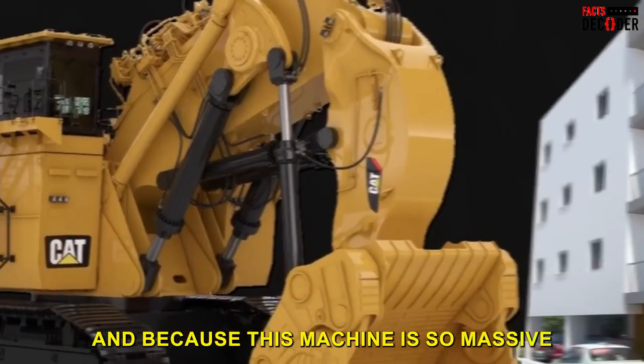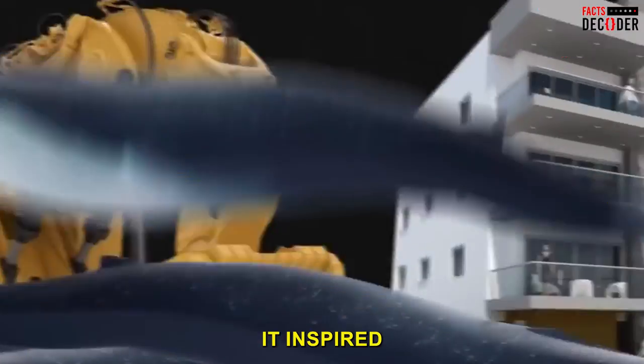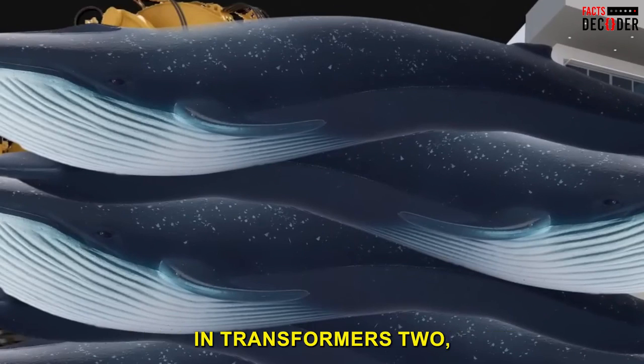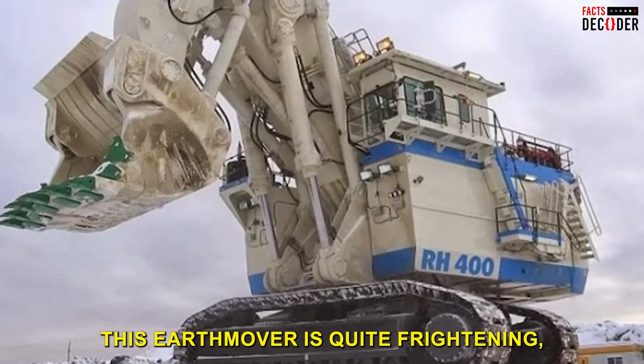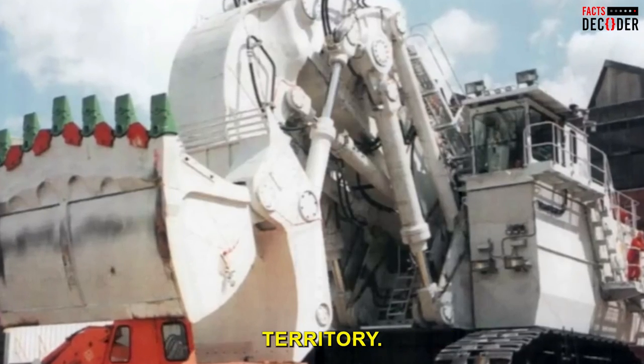Because this machine is so massive and intimidating, it inspired a Decepticon named Demolisher in Transformers 2: Revenge of the Fallen. This earthmover is quite frightening, but the next one takes us into true monster territory.